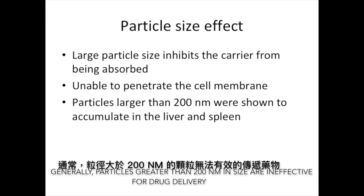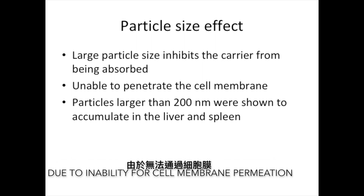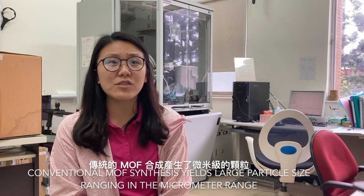Generally, particles greater than 200 nanometers in size are ineffective for drug delivery, due to the inability for cell membrane permeation. Conventional MOF synthesis yields large particle sizes ranging in the micrometer range.